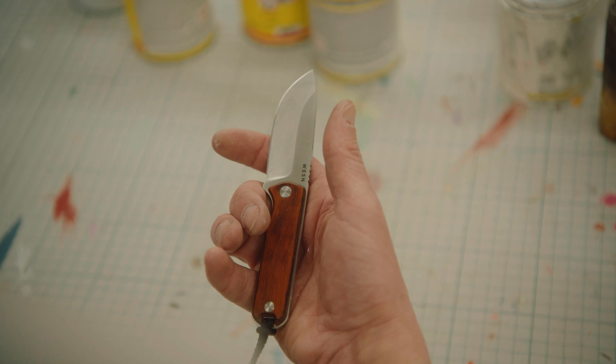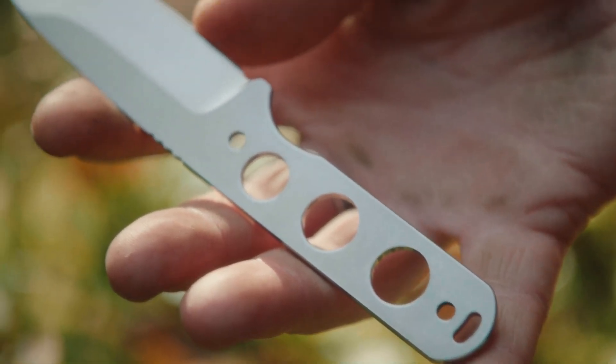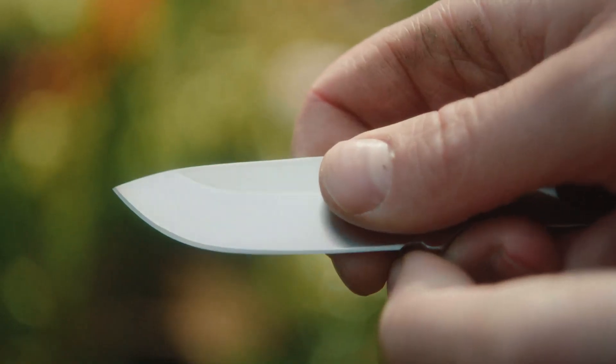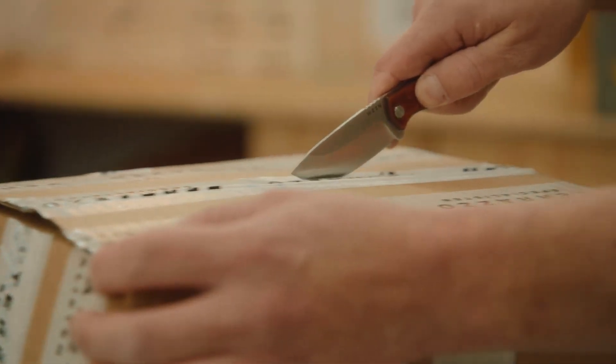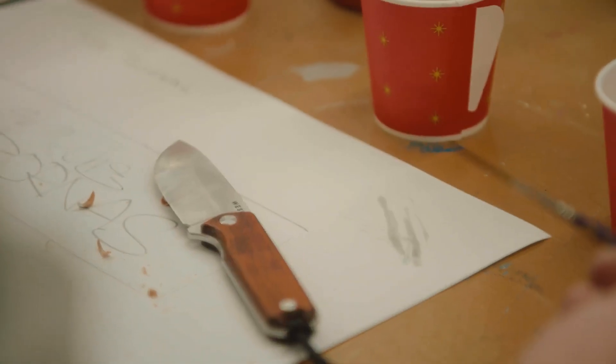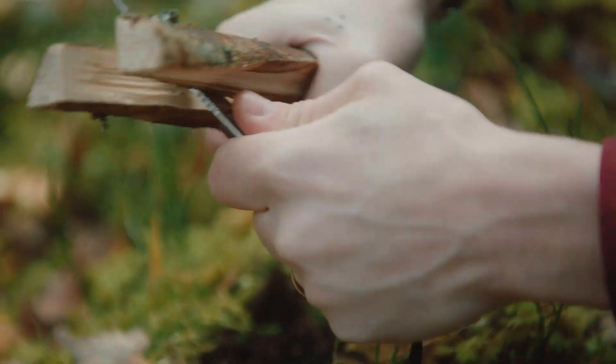Measuring in at just under 6 inches, we've shredded the bulk that other fixed blades are known for, exchanging these qualities for a compact and modern design. With a subtle 2.6 inch blade, this fixed blade knife is the perfect size for a low profile carry in the city while remaining durable in the outdoors.